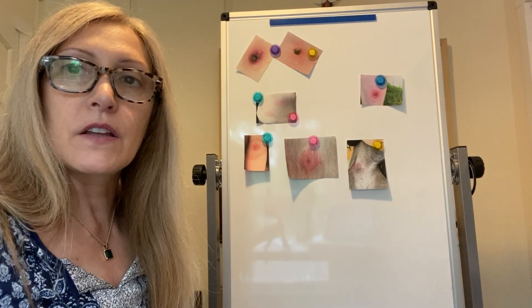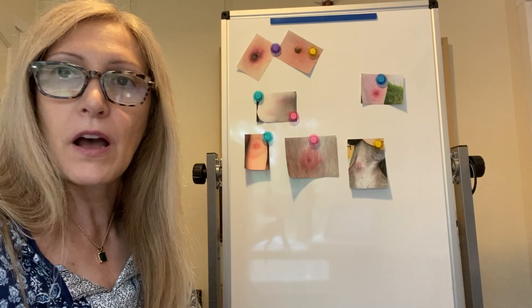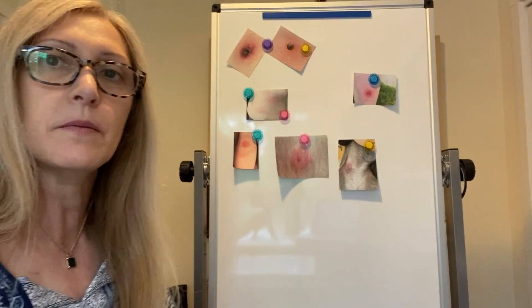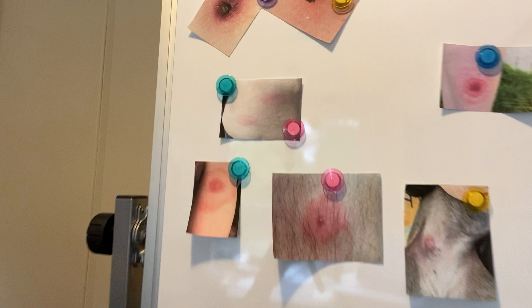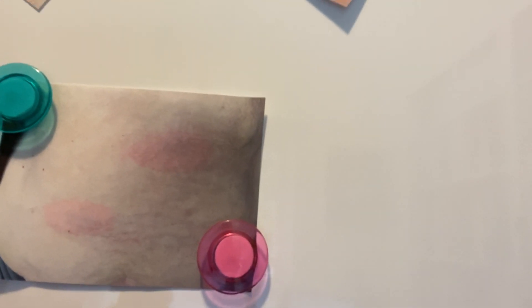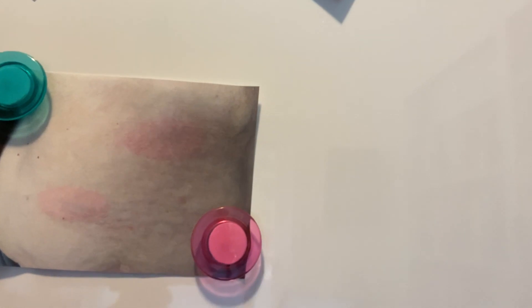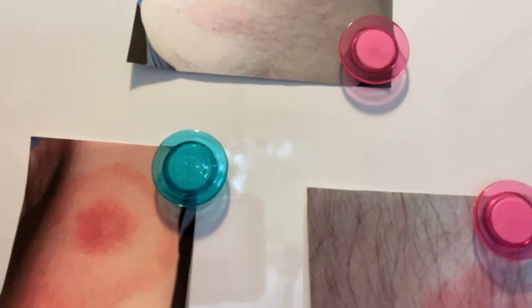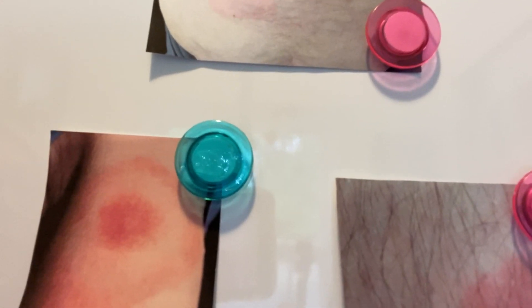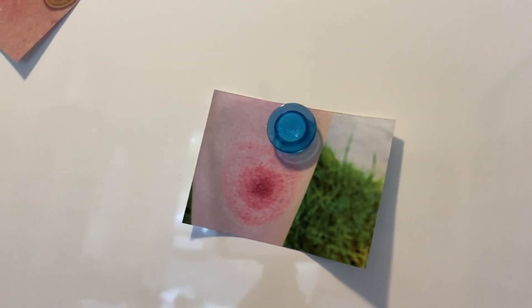After that, sometimes nothing happens — three weeks can go by and nothing can happen. But sometimes you'll have rashes that look like that. That's on an abdomen and it's very very light, but there were two tick bites there about two weeks before and then this little tiny rash came out. Sometimes you have a classic bullseye — that's a classic bullseye, and so is this. Those are pretty intense.